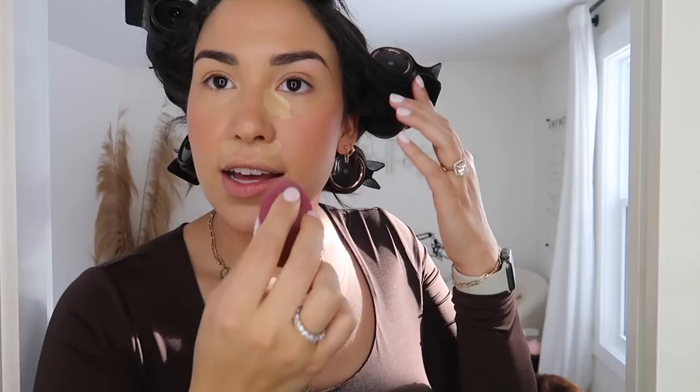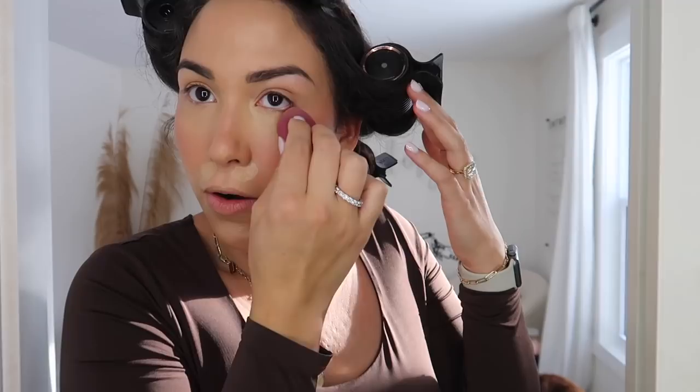One thing I realized I don't have is eyeshadow. I literally threw out all of my eyeshadow because they were all old. I was lying in bed last night and thought, 'Oh my god, I don't have any eyeshadow!' I typically just use bronzer on my eyes but still - I can't believe I didn't think of that. I've got to fix this.